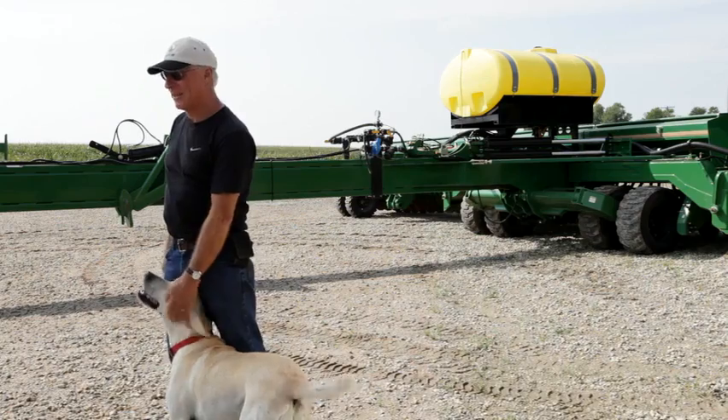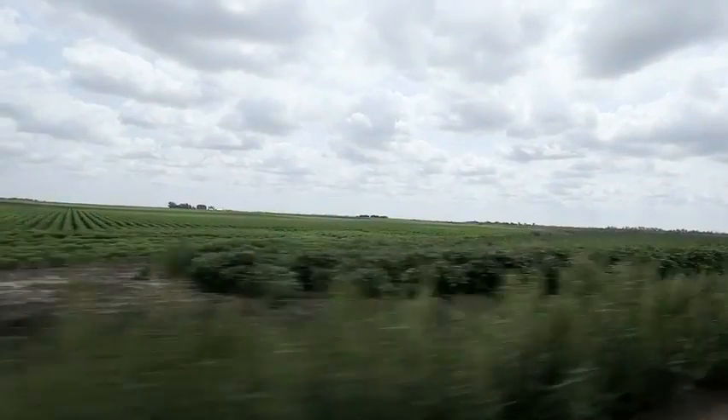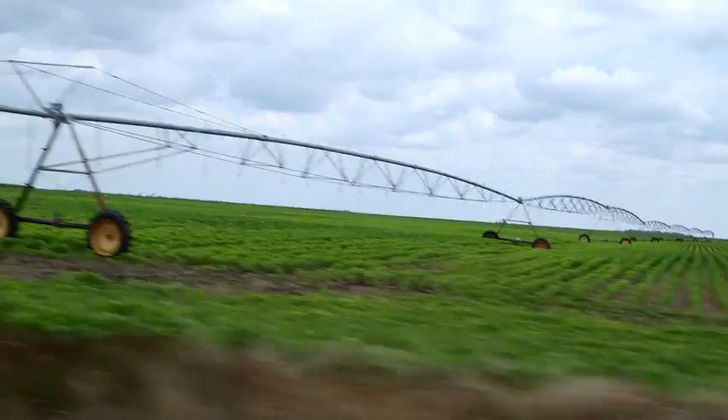Mrs. Macy, I guess she wanted to be in the picture here. My dad and mom moved down here in 1945. We're in south-central Kansas, halfway between Hutchinson and Dodd City.